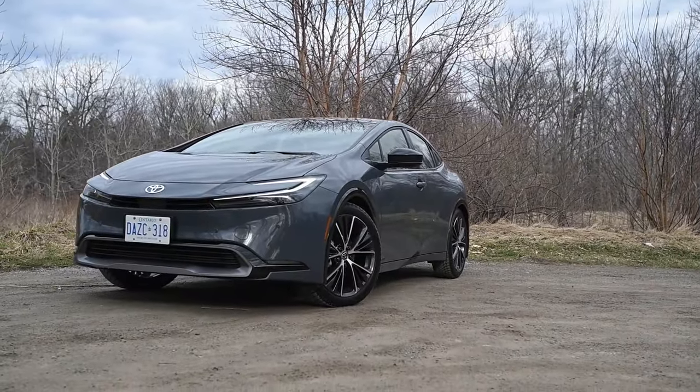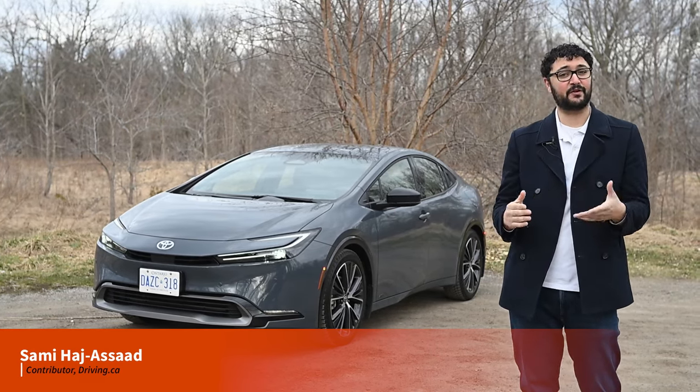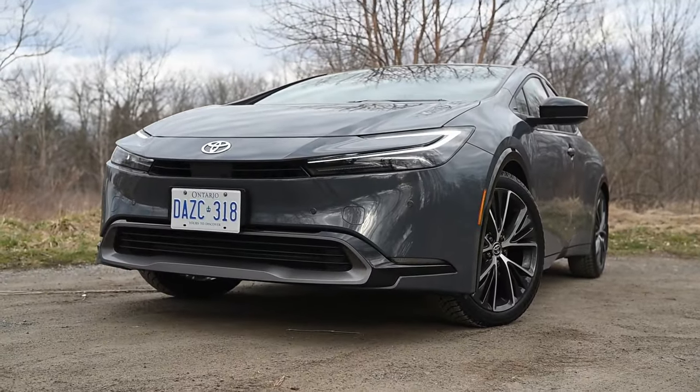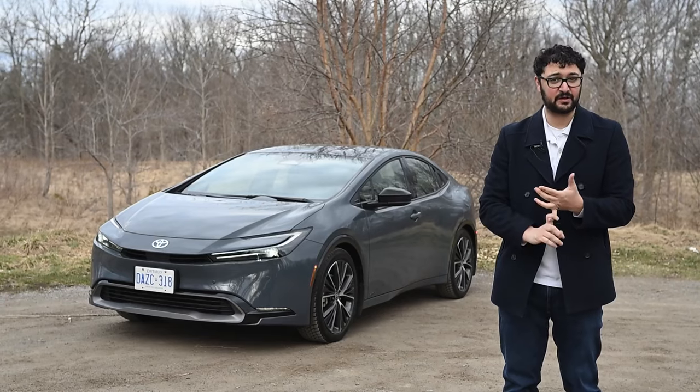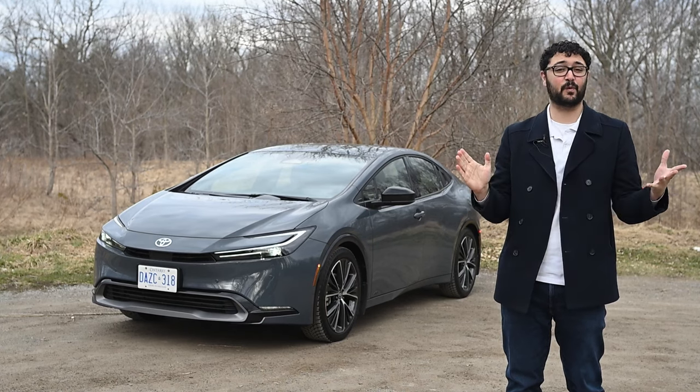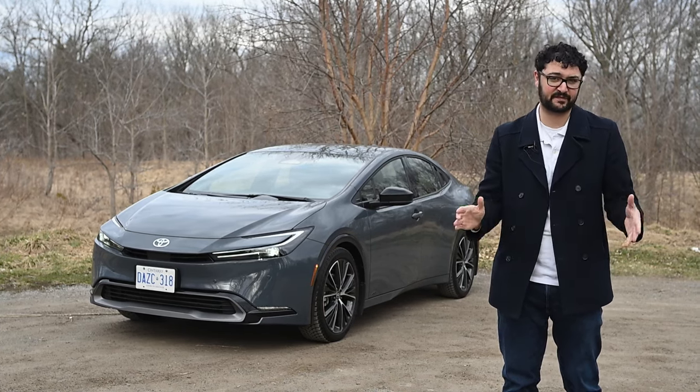One of the biggest surprises from this year's awards season wasn't Ryan Gosling's performance at the Oscars, but rather the Toyota Prius winning North American Car of the Year. It isn't just a NACTOY award winner, but also Canadian Car of the Year, Motor Trend Car of the Year, was named the Drive's Best Car of 2023, and is one of the cars on Car and Driver's 10 Best list.